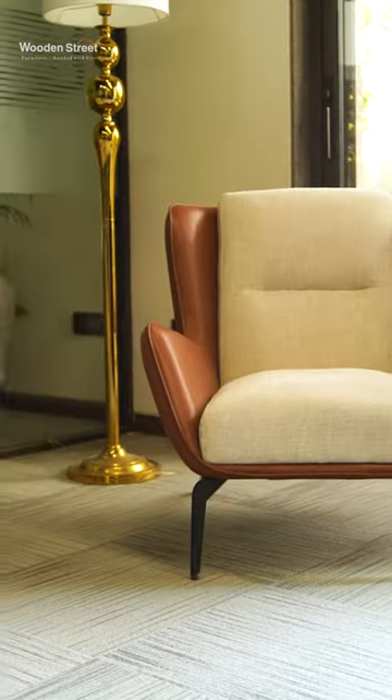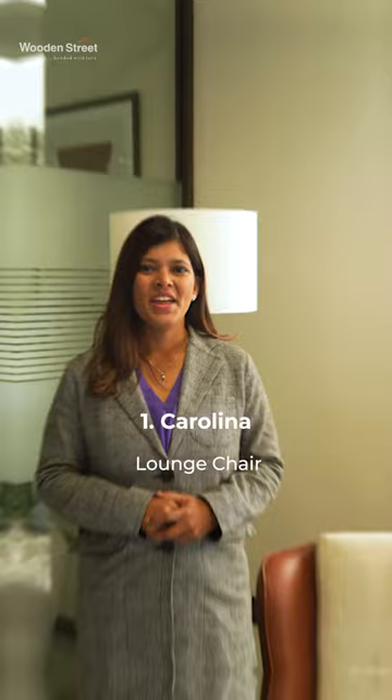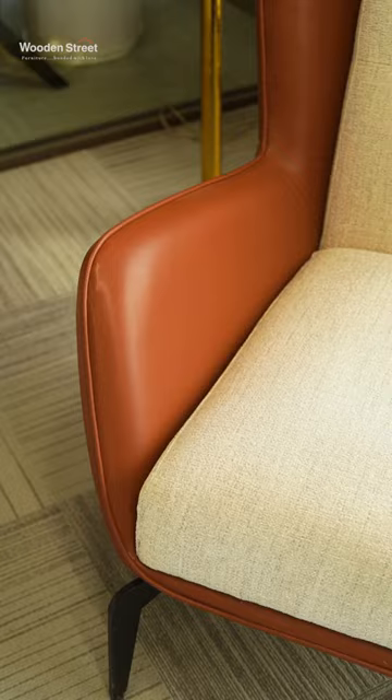5 lounge chairs which gives you a comfortable sitting and beautiful look for your home. 1. Carolina Lounge Chair — if you are looking for something modern with a dual fabric look for your living room, then Carolina is your best choice.